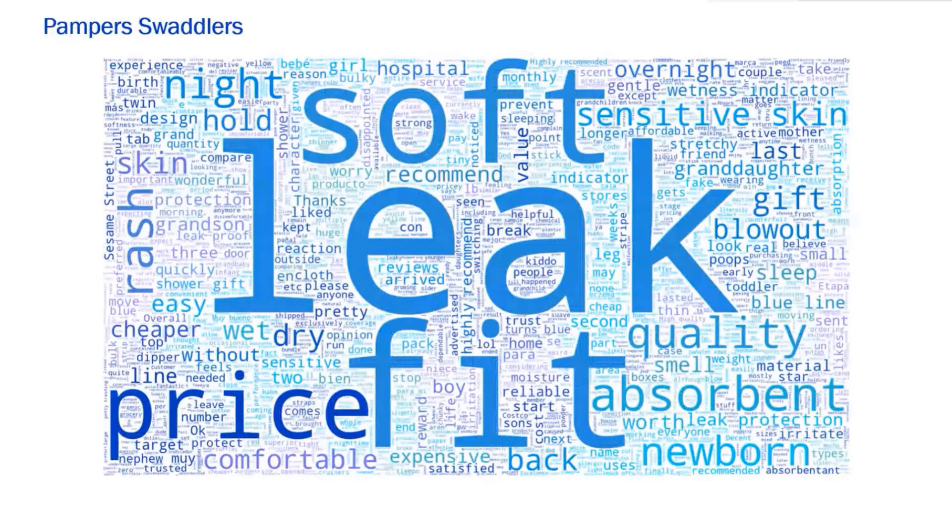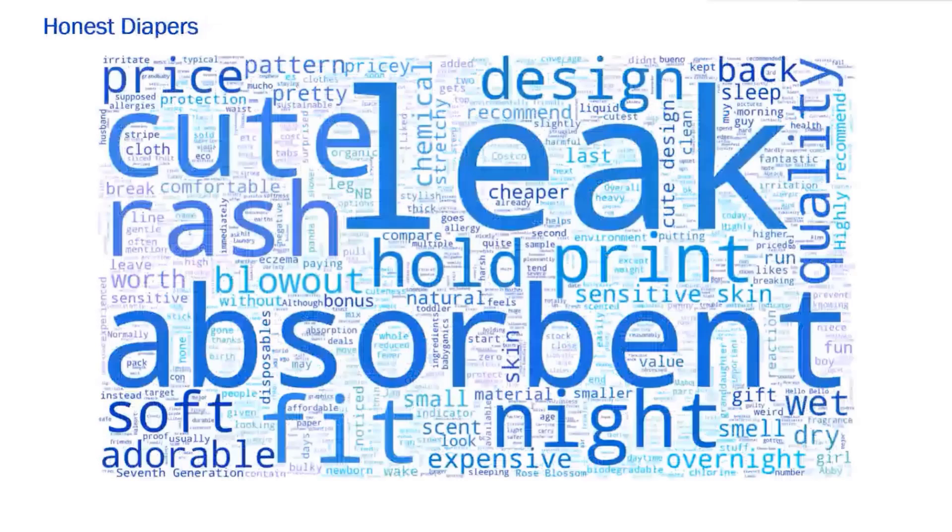For Pampers Swaddlers, price grabs a big chunk of real estate in the word cloud. The words hospital, grandchild, and nephew also make an appearance — reflecting that same trustworthiness. Consumers are also sharing about the wetness indicator using the correct terminology: blue line, mentioning this specific feature for Pampers Swaddlers. For Honest Diapers, the distribution of words is very different — leak is still there, absorbent grabs a bigger hold, but cute, design, adorable, and print are recurrent among positive reviews. Honest has done a great job presenting fashion-forward patterns, and their customers are raving about it. The word rash is bigger here than in Swaddlers and Snugglers, alluding to the notion that being a more natural or green brand will expose babies to fewer chemicals, resulting in less diaper rash.